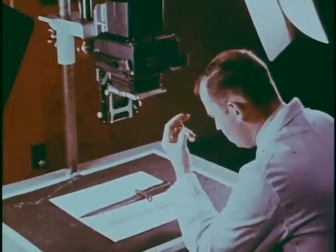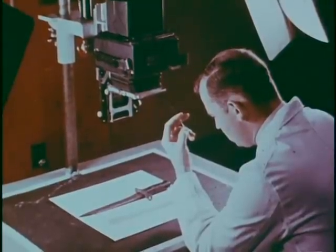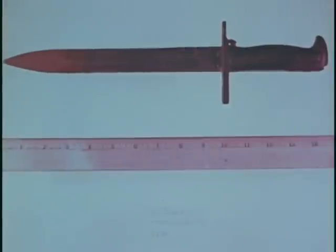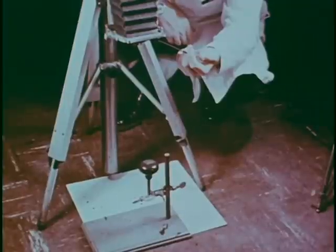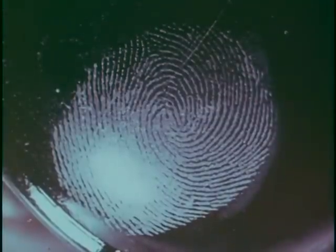The second phase of investigative photography consists of making additional close-ups of the items which may become evidence. This is best done in the CID photo lab. The suspected murder weapon is again photographed, this time with a measuring scale parallel to the bayonet to establish size and to show possible depth of penetration. At the lab, the press type camera with its double extension bellows is also used to photograph the fingerprints on the doorknob after they have been treated with powder. Because of the curved surfaces, the fingerprint camera cannot be used here. The photograph may be an aid in identifying the fingerprints.